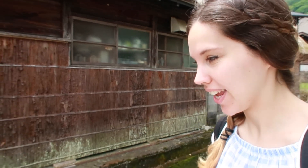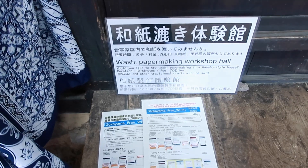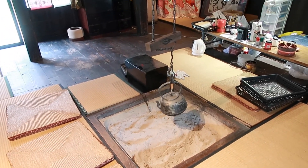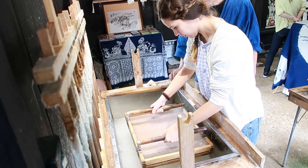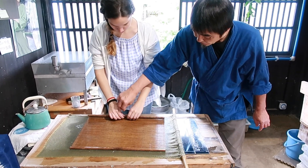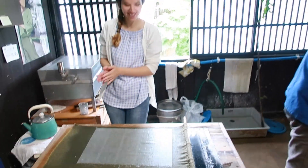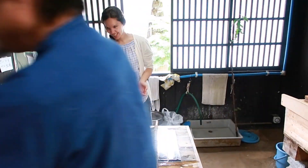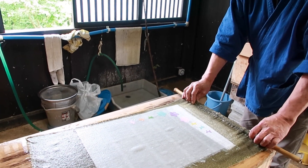Here in Gokayama we're going to make Japanese traditional paper called washi. You can decorate the paper and after having it dried, it's ready.